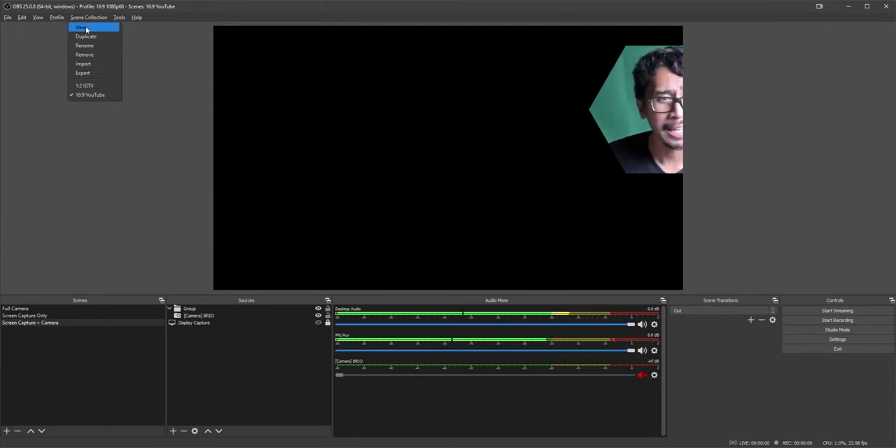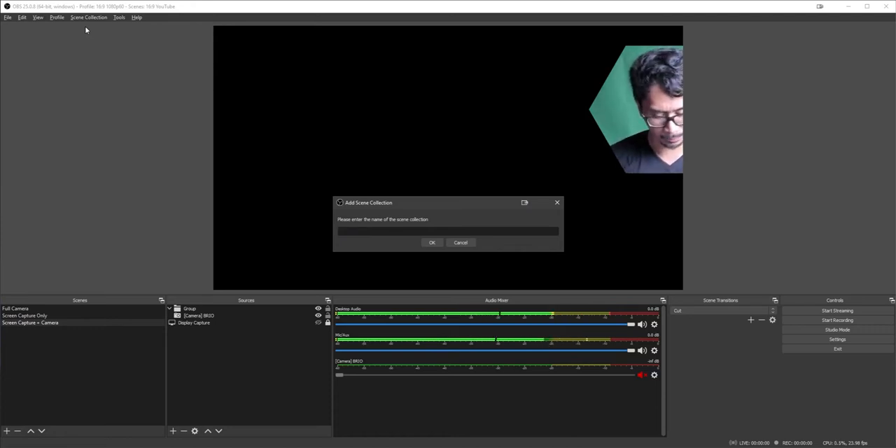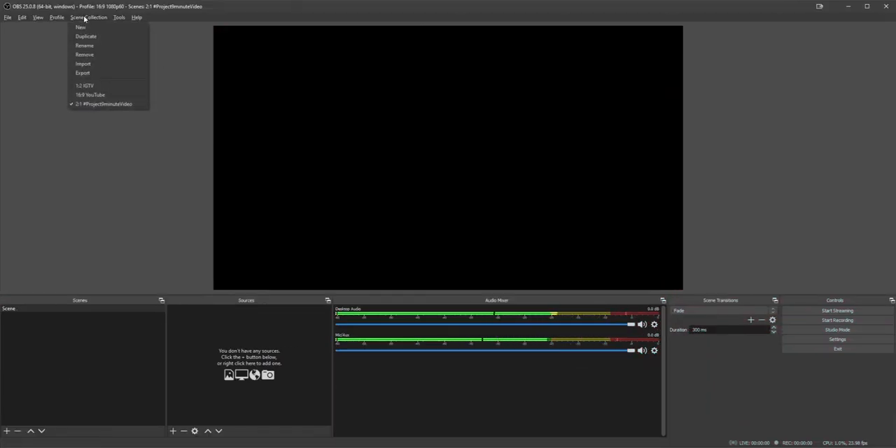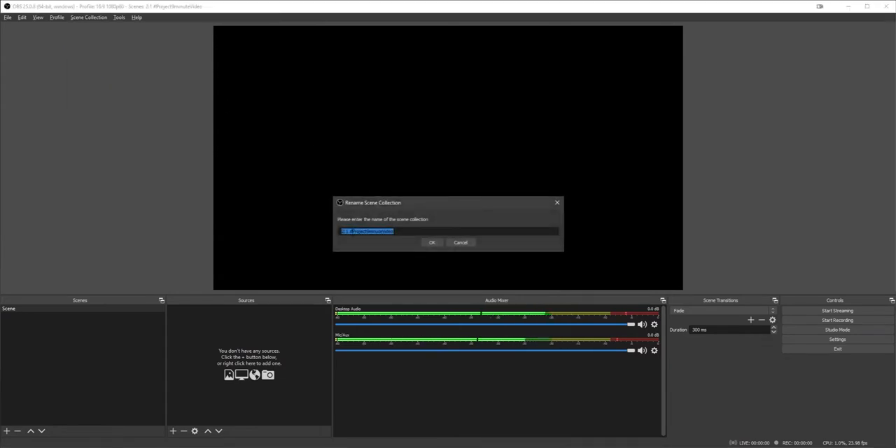Next you're going to make a new scene collection. Go to Scene Collection, hit New, and then type the scene collection name. For this I'm going to go 16 by 9 - that's the aspect ratio. I'll make a video on why. We're going to call this hashtag Project Nine Minute Video. I recommend you guys follow along with me. Once you've done that, your scenes will be empty - which is what we want. Now, I forgot something - go back to Scene Collection. This is not two by one, we're actually working on a 16 by 9 canvas, so we're going to rename this to 16 by 9.